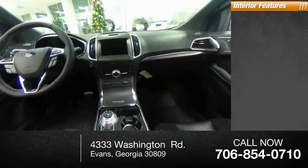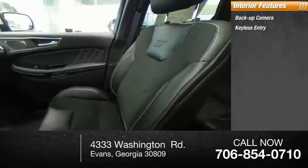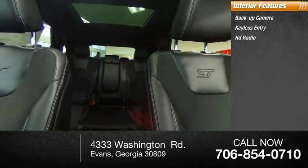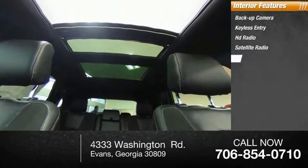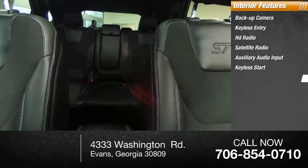Inside you'll find backup camera, keyless entry, HD radio, satellite radio, auxiliary audio input, keyless start, premium sound system, steering wheel audio controls, security system, MP3 player.